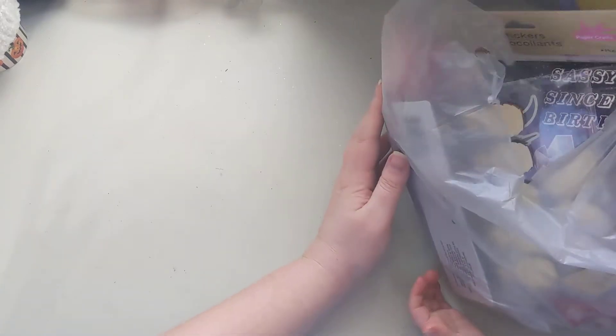Hello everyone, welcome back to our channel! Me and Aurora just want to jump on real quick to show you guys our little haul that we got from Dollar Tree. My husband took us and we picked out a few things the other day, so we just want to show you guys what we got.